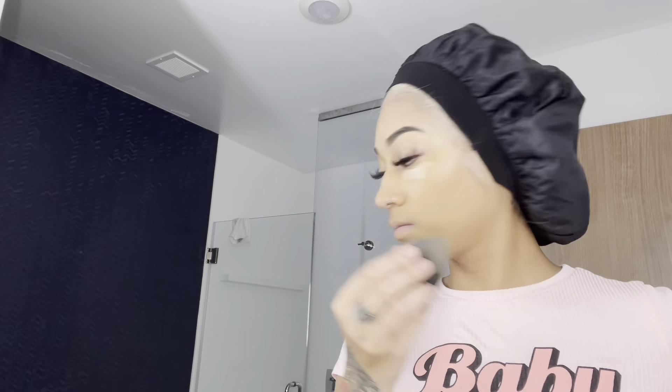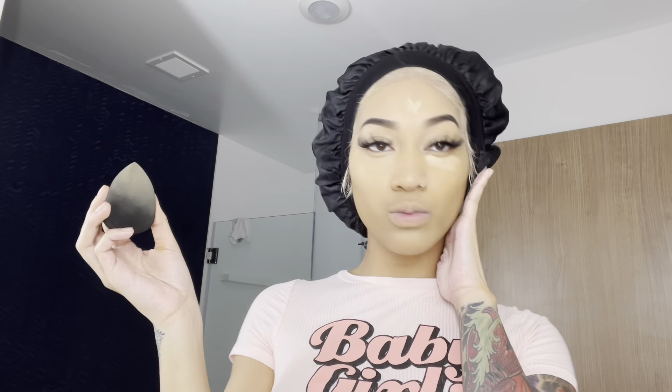My forehead and under my eyes are really, really light and then everything else is darker, so the darker foundation looks way better. Then I like to conceal under the eyes — got a little bags and stuff, but nothing we can't cover. Keep blending — it looks so nice, you see it?